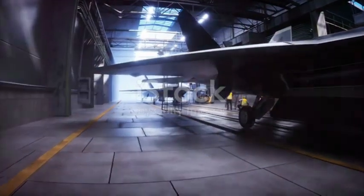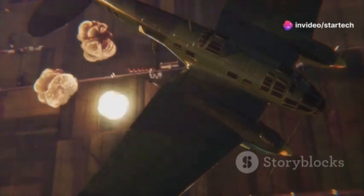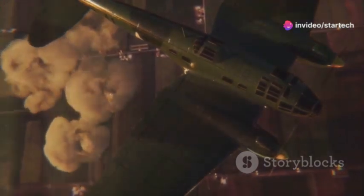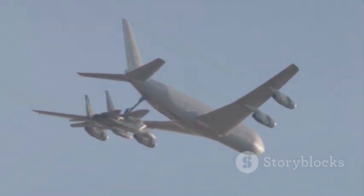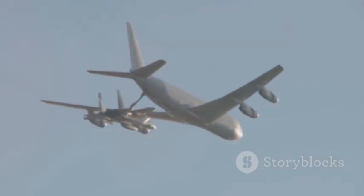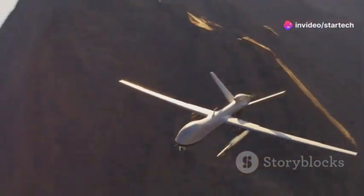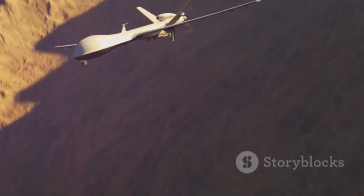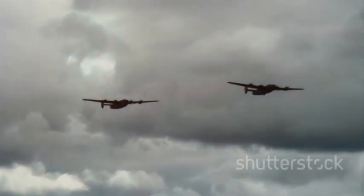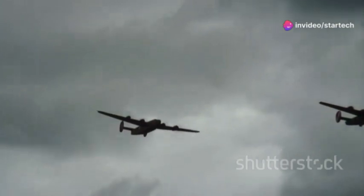The B-1B Lancer has had a profound impact on military strategy. Its ability to penetrate enemy defenses and deliver a massive payload of conventional or nuclear weapons has made it a key element of American military planning. The Lancer's long range and global reach make it a valuable asset for power projection. Its speed and agility, coupled with its terrain-following capabilities, allow it to operate effectively in contested airspace. The B-1B Lancer has seen action in multiple conflicts, proving its worth time and again as a reliable and effective weapon system.